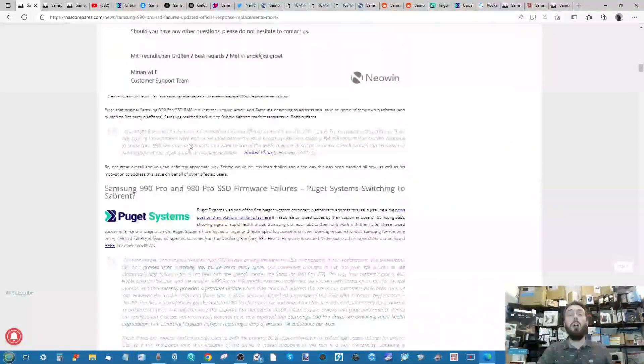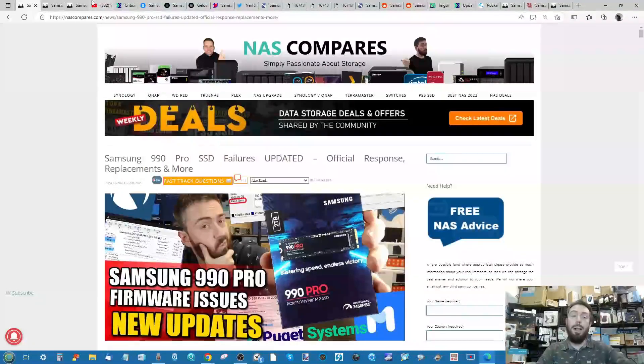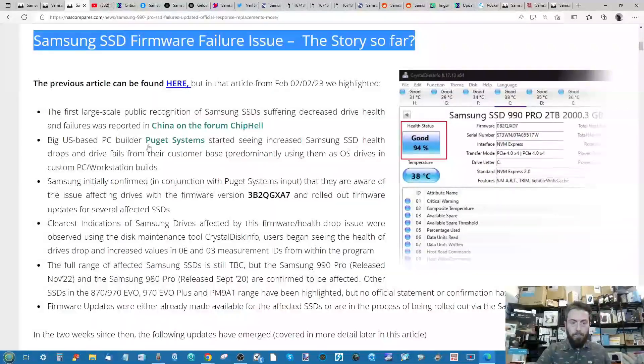I've already published a new article updating a lot more information that's come up since then — some more from Samsung and other platforms. Before we go further, it's worth discussing the story so far for context, but if you're already up to date you can use the time bar below, which has chapters for all the new information rolling out on this story.